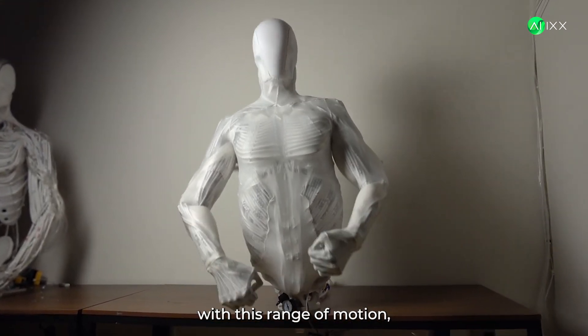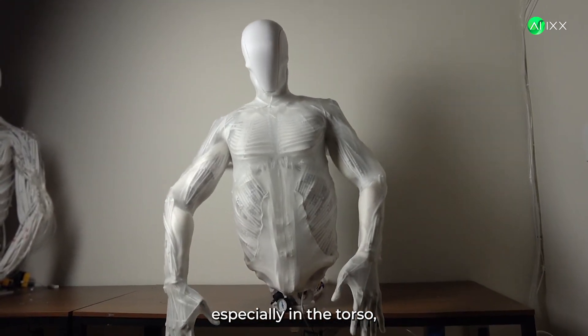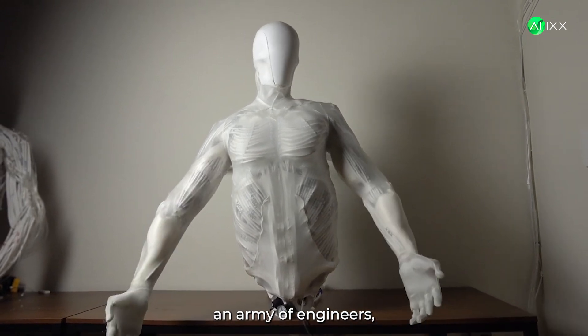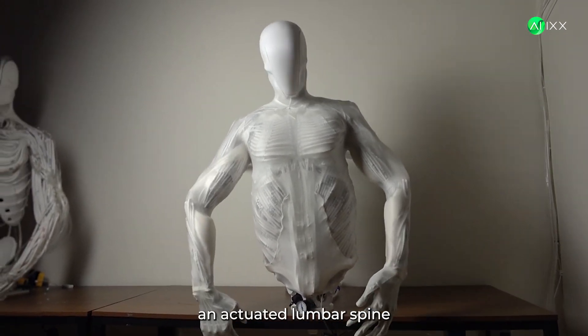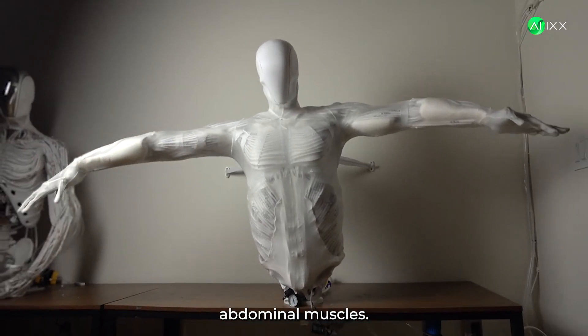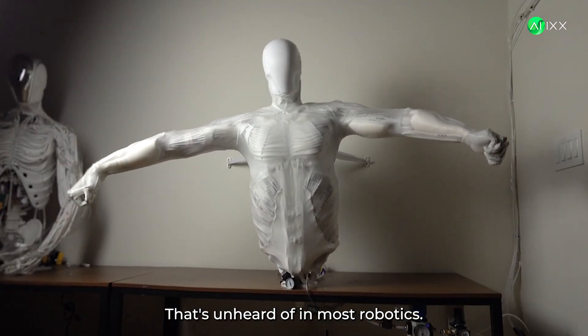Traditionally, building a robot with this range of motion, especially in the torso, would require an army of engineers, a mountain of money, and years of development. We're talking about an actuated lumbar spine and all the corresponding abdominal muscles. That's unheard of in most robotics.